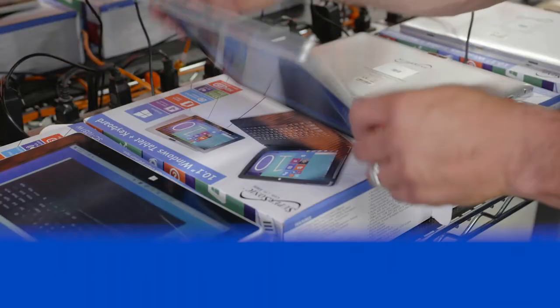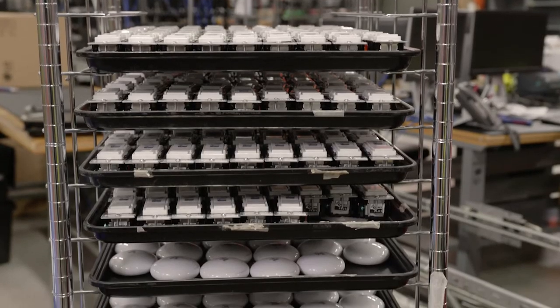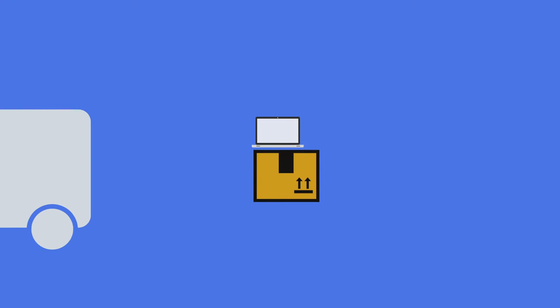Deployment. We'll configure your software and hardware computing and IoT devices to your specifications, whether it's 10 or 10,000 devices. And with our proprietary solution, we can provision them within hours instead of days. Your devices will be delivered on time and ready to use right out of the box.